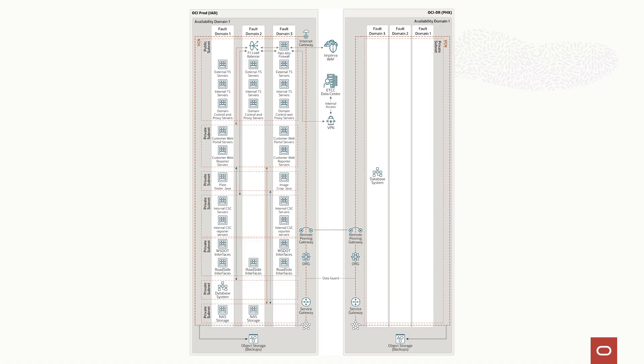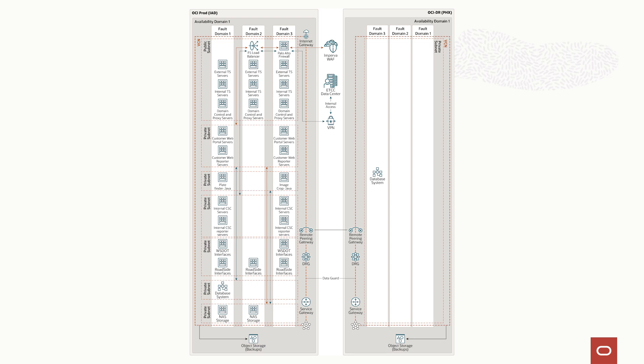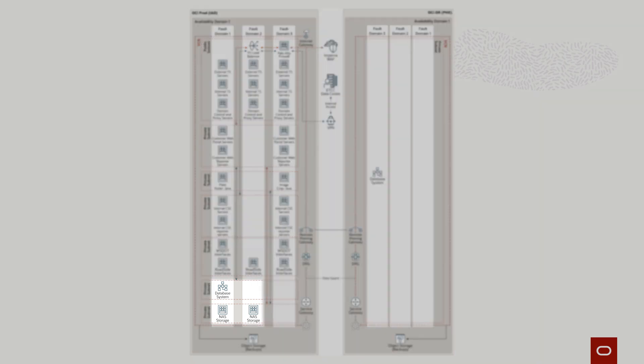Can you talk about how an online user accesses the system? Sure. As you can see from the diagram, you've got online users — regular patrons with a vehicle and a toll tag or pay-by-plate. We have about a million accounts in the system today, and the majority of customers do self-service through the portal. They come in through the Imperva WAF, are handed off to the Palo Alto firewall, then come in through the F5 load balancer, which load balances across the external application servers, which then talk to the database or NAS depending on what information is needed.